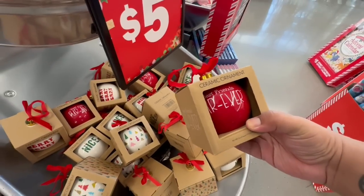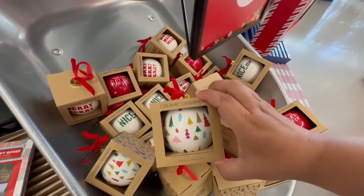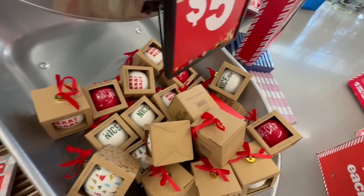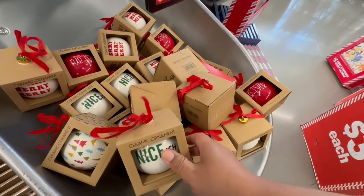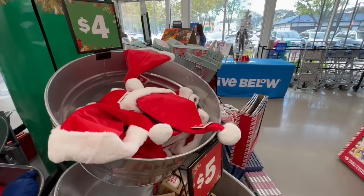Look at these ornaments — Best Friends Forever, and I like this one with the little trees. These are cute for $5.00. Nice-ish. I know who I would give that to — that's hilarious. That's cute, nice-ish. Nice on certain days.